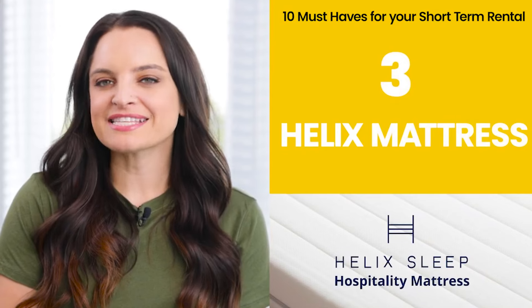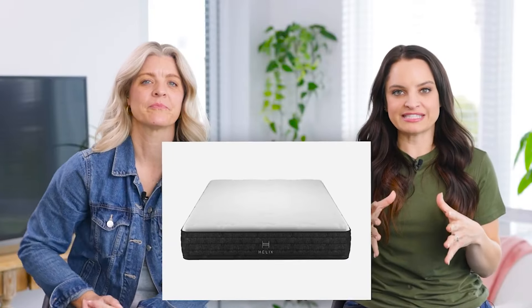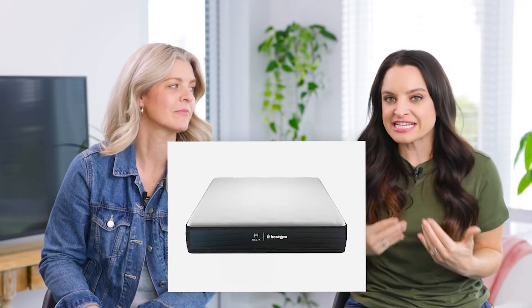Number three: the Helix hospitality mattress. We're going to give you a little teaser here — this is the mattress we recommend, but you can't get it until the secret tip we're about to share. The Helix hospitality mattress is the same as the wildly popular consumer Helix mattress, except the packaging is different. With the hospitality packaging, you can get it at a fraction of the cost. Your guests love it, you have this top brand mattress in your property, but you're not spending all that money just for fancy packaging.